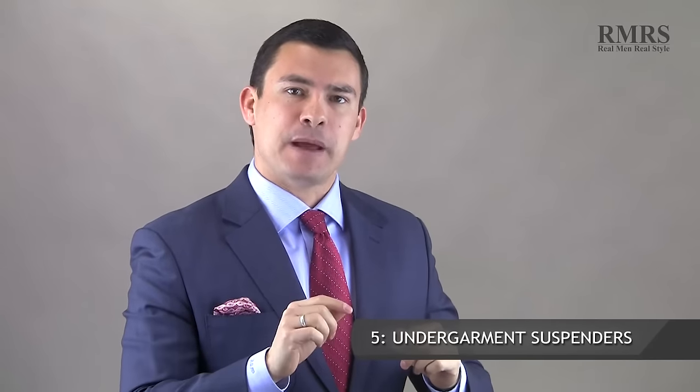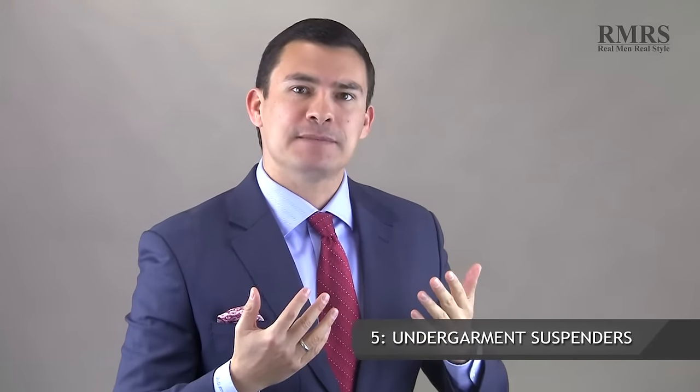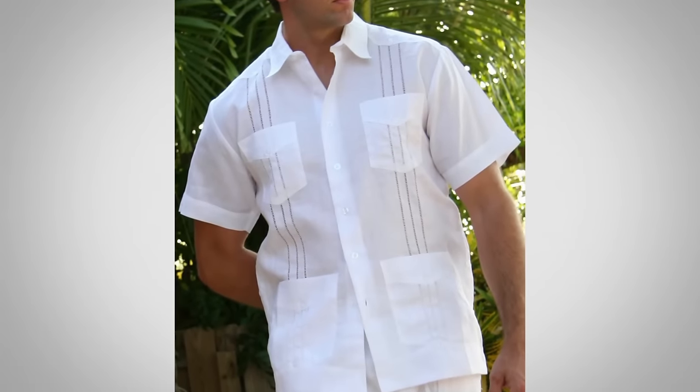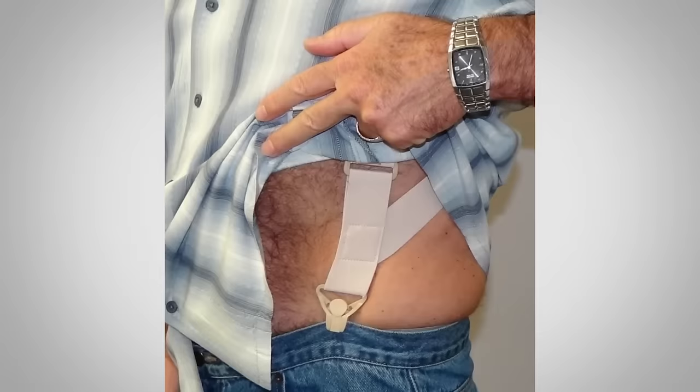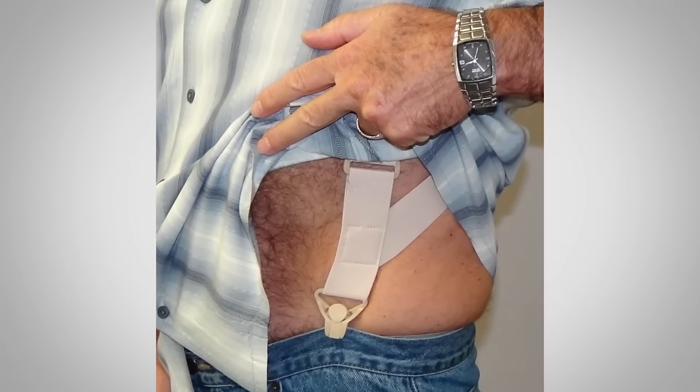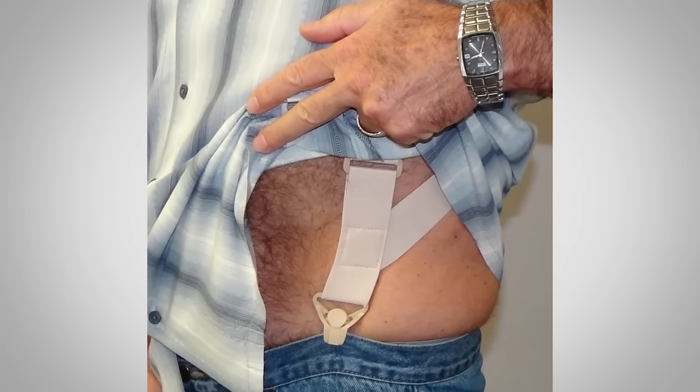The last type is the undergarment suspender. This is maybe for a man wearing a guayabera or who has a little bit of a midsection and doesn't want to be pulling up his pants. It's a great hidden way of using suspenders — keeping your pants up — and it goes right underneath your shirt. You won't be able to tuck in your shirt with this, but it's a good option for the man who simply wants to wear an untucked shirt without pulling up his pants.